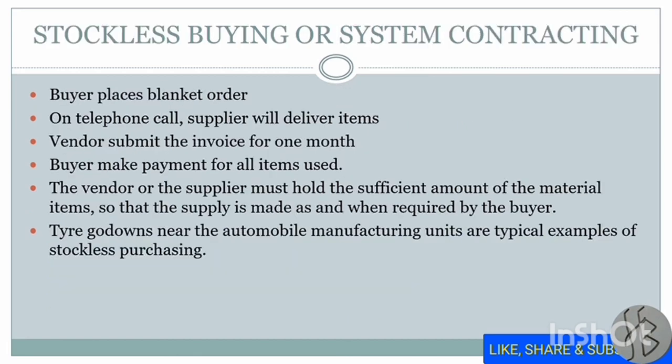Next is stockless buying, also called system contracting. When the buyer places a blanket order via telephone call, the supplier delivers the item. The vendor submits one invoice per month and the buyer pays for all items used. The vendor or supplier must hold a sufficient amount of material so that supply can be made as and when required by the buyer. For example, a tyre godown near an automobile manufacturing unit is the best example of stockless purchasing — the stock is reserved at the vendor's place and supplied to the buyer in the required quantity as needed.